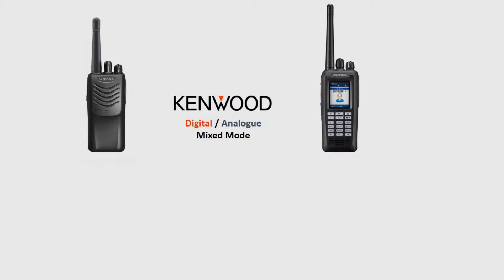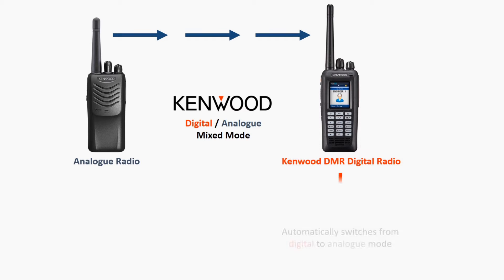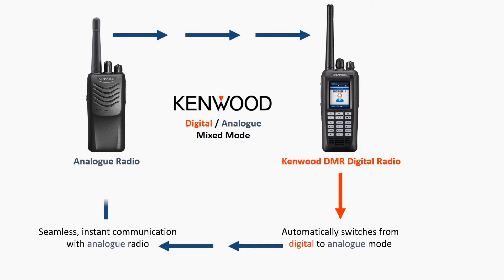However, unlike some other makes of DMR devices, all Kenwood radios feature automatic digital analogue mixed mode operation. Which means that calls made by an analogue radio on your network can be received automatically by a Kenwood DMR radio, and the same DMR radio user can respond without having to manually switch to analogue operating mode.